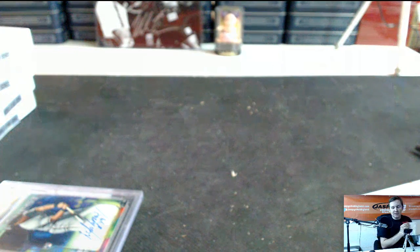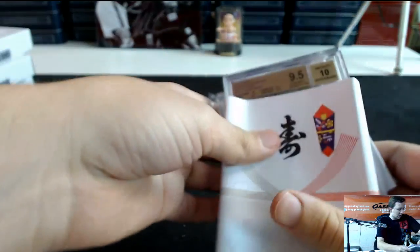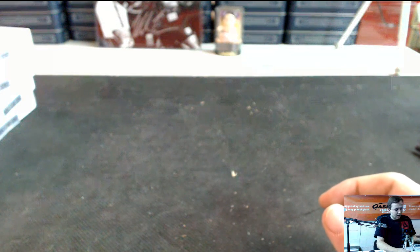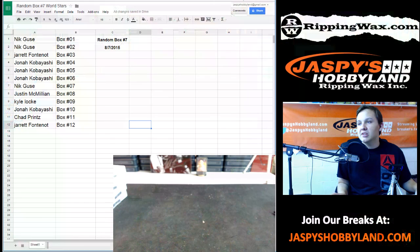DeGrom sells — any Met, I feel like all Mets sell pretty well. Thanks everyone for joining — that was our last case. Like I said, we're going to do some giveaway boxes, but other than that, that was your last chance to get World Stars. Thanks everyone for joining, thanks for watching YouTube — we'll see you all next time!